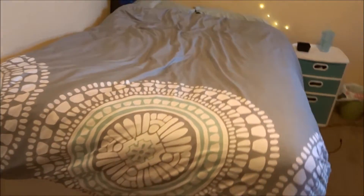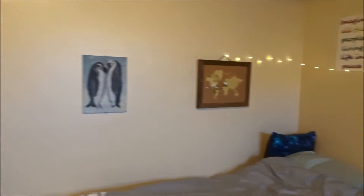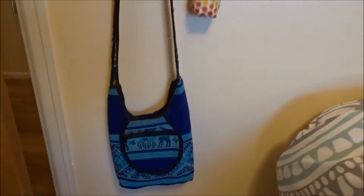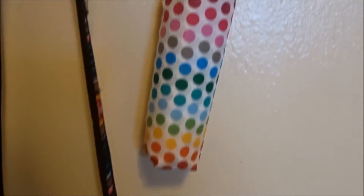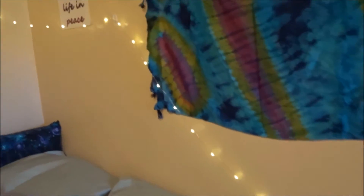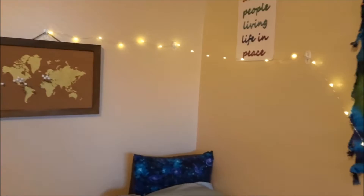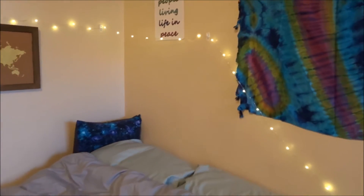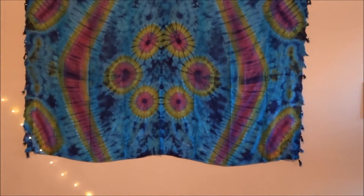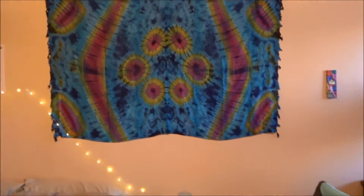Here is my bed. I have this duvet cover from Target, and just a few little wall decor things. I've got my purse from Peru and an umbrella. I got these little twinkle lights at Target — I like them. Actually, they don't twinkle; maybe they're just plain lights. But I like them — they add a nice atmosphere to the room. I have my big tapestry here from Senegal, which basically just helps to fill a lot of wall space.